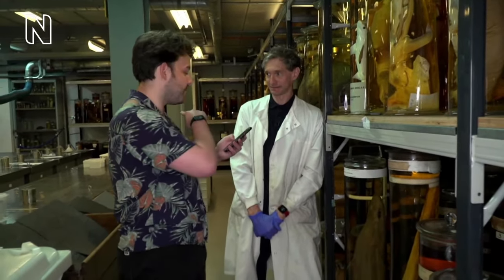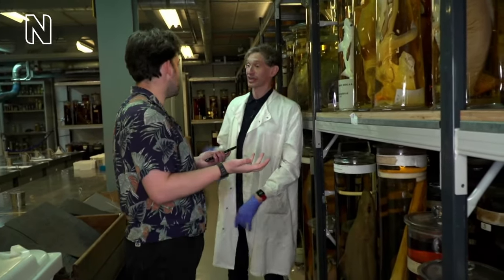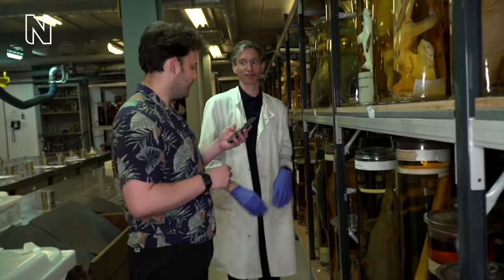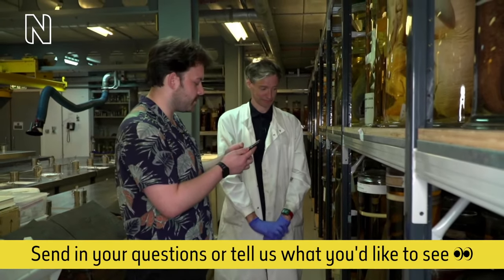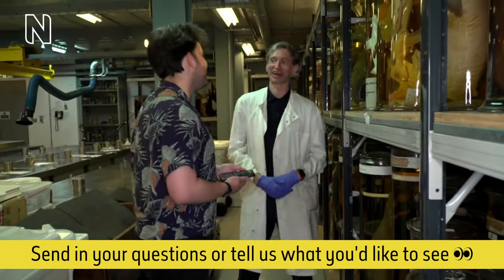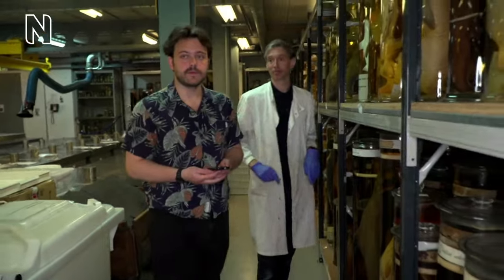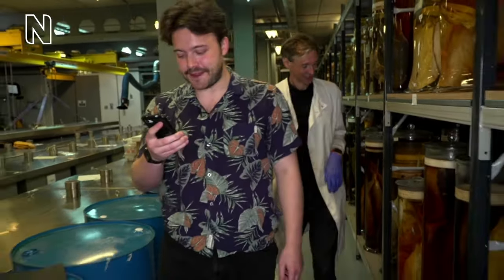We have a question from Hannah asking how do you transport sharks to the museum — they have to be frozen. Anything big that comes in we freeze it, and when it arrives here we defrost it and do the preservation stage. Emily asks what's your favourite specimen in the collection. I think you've already seen it — that football fish, the big round one, is probably my favourite specimen. Maybe we could check out some more deep-sea fish — there are some more anglerfish down here.